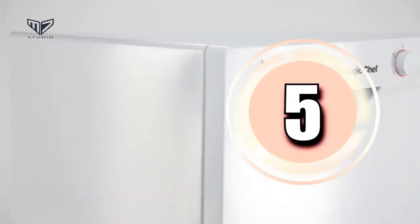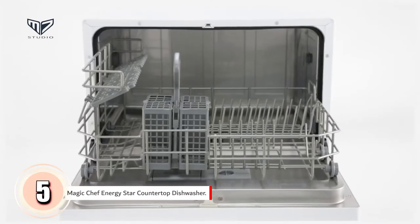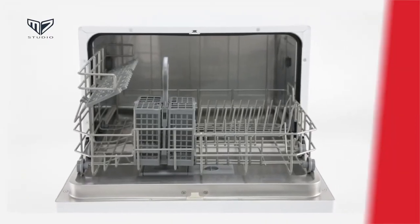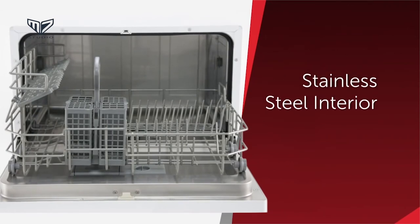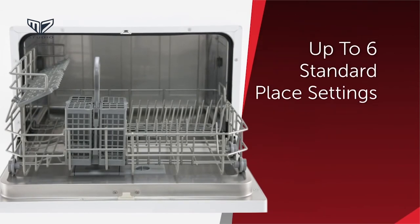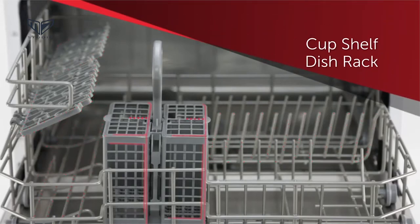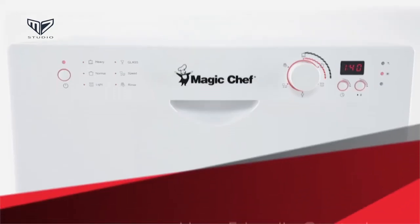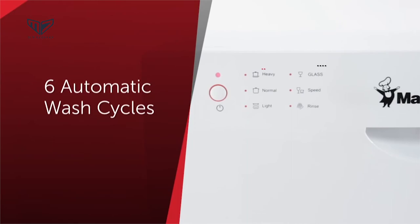In fifth position we have the Magic Chef Energy Star Countertop Dishwasher. At almost 21 inches wide, this Magic Chef is among the widest countertop models and sports many of the amenities found on full-size appliances. A separate flatware basket and two flip-down cup shelves help it hold up to six place settings. At only 52 decibels, it's one of the quietest countertop models we've found — a real plus in a small kitchen.